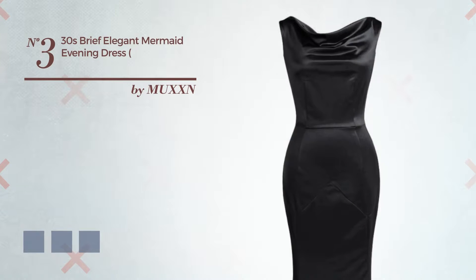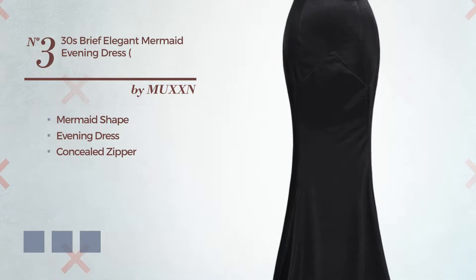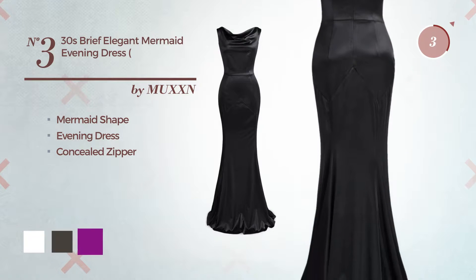Number 3. An Elegant Mermaid Evening Dress, including concealed zipper. Available in 5 color variations, like white, black ink and purple.